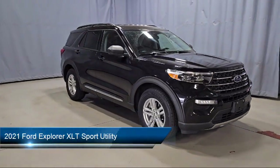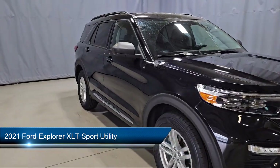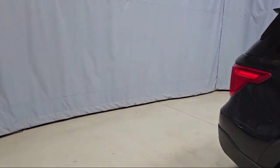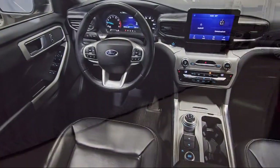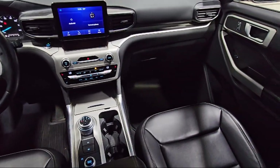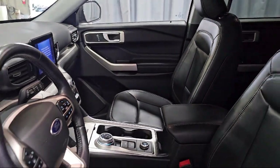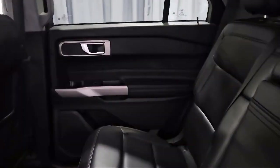It comes equipped with Ford Pass Connect, SYNC Communication System, Emergency Communication System, SYNC 3 911 Assist, Remote Start System, ActiveX Captain's Chairs, Leather Steering Wheel with Auto Tilt-Away, Rear View Camera, Third Row Seating, First Row Heated Seats, Keyless Entry, and has less than 40,000 miles on the odometer.